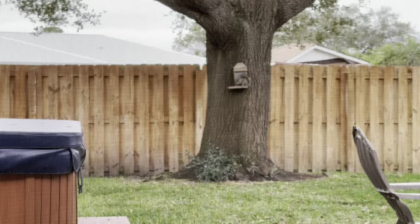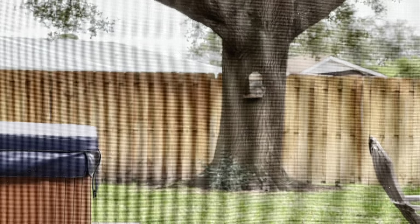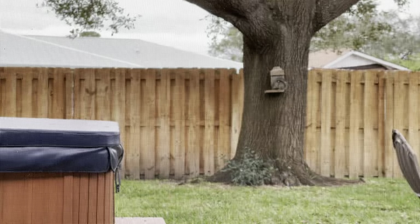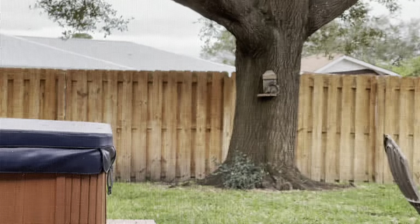I fed them some raw peanuts in the shell. I found a bag of them yesterday for $2 at the store. They're enjoying some feed and some peanuts — unsalted. They're raw.